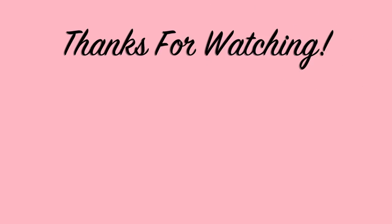I love you guys and I'll see you in my next video. Bye!